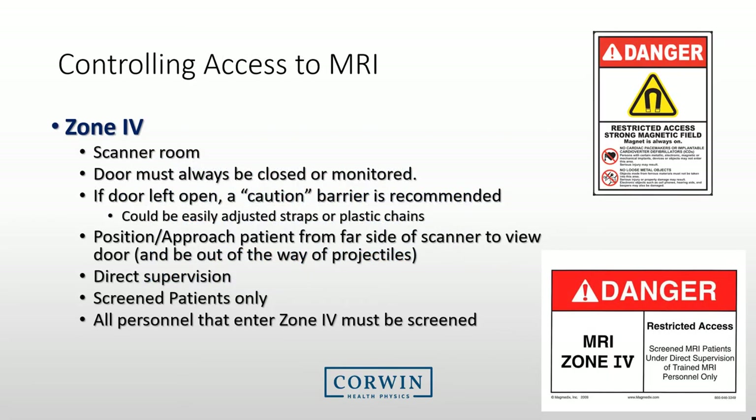Zone 4 is the most hazardous area in MRI — it is the scanner room itself. If Zone 4 is directly accessible from Zone 3, try to keep the MRI door monitored at all times and close the door whenever you enter. Try to position the patient from the far side of the scanner so that you can view the room. Ensure that only screened individuals access this area, including staff.